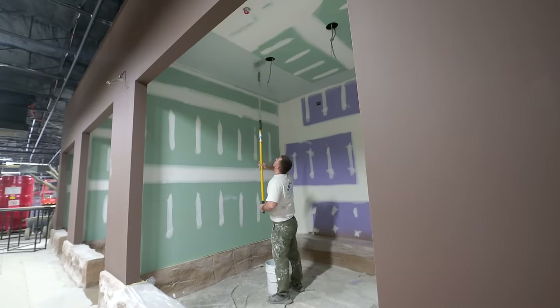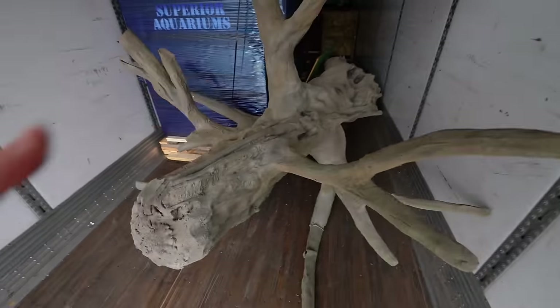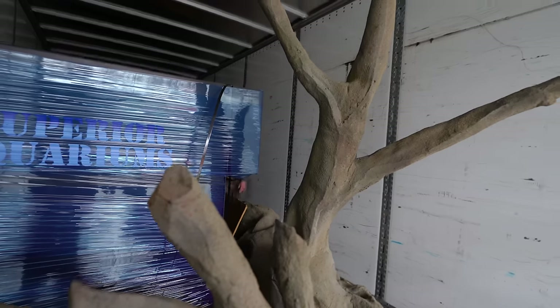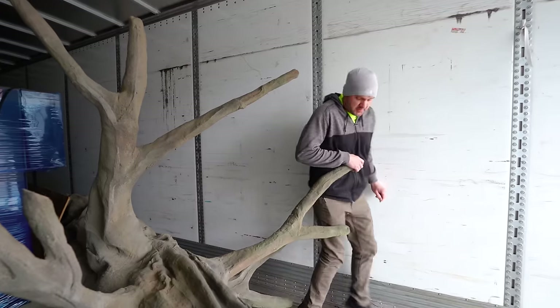Looks like Alex is hopping in the semi right now. Looks like we got a big giant tree, which we definitely need right now. Alex is in the back, sandwiched behind this giant aquarium — we've got to get all that stuff out. There are also a couple of reptile enclosures which we probably don't need. We're going to figure out how to get this out. Might be too heavy for the little forklift that's here.